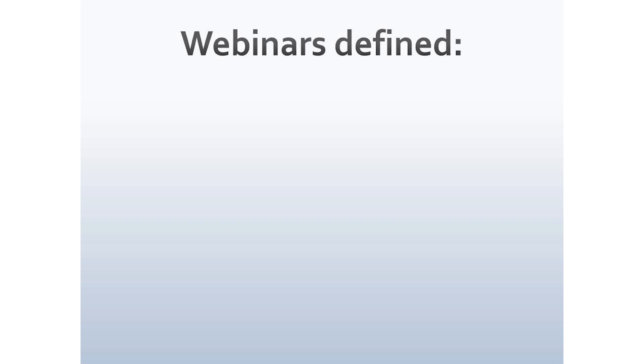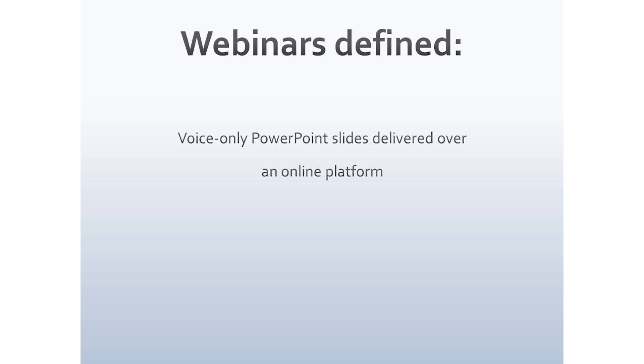The first thing we need to do is define webinars. The way we are calling it here is: a webinar is a series of PowerPoint slides delivered voice only over an online platform. No video, no one can see what you're doing, so you can wear whatever you like — your pajamas, whatever it might be. It's just slides and a voice.